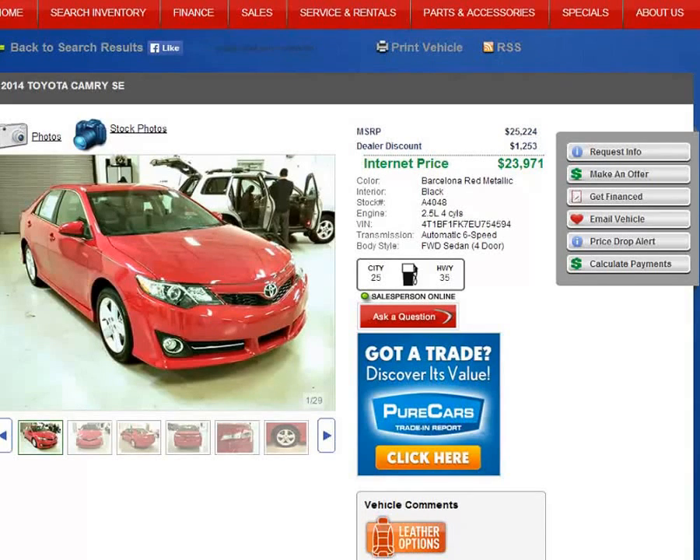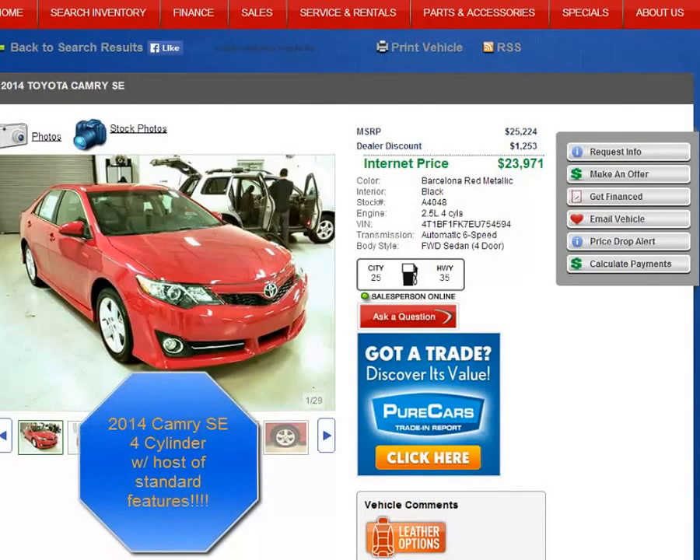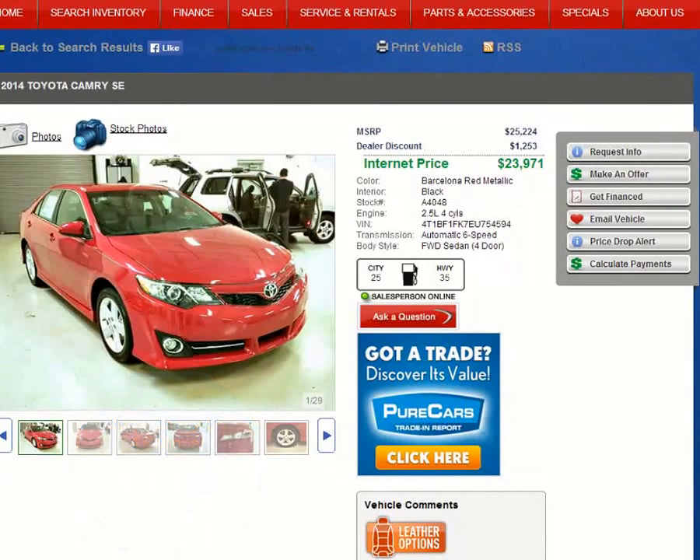I want to go over some of the pictures here with you, but I do want to first get to some of the things on the page that you're looking at. This is the 2014 Camry SE. It has standard features of keyless entry, power windows, power locks, AM-FM stereo, cruise control, alloy wheels, fog lamps, Bluetooth connectivity, and a 6.1-inch display screen audio screen.